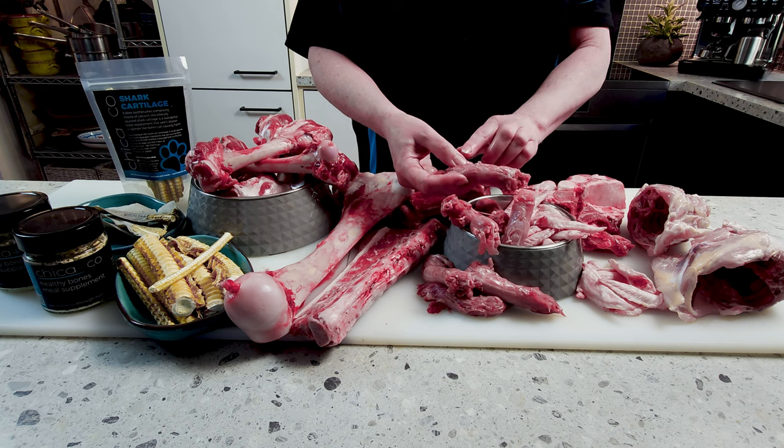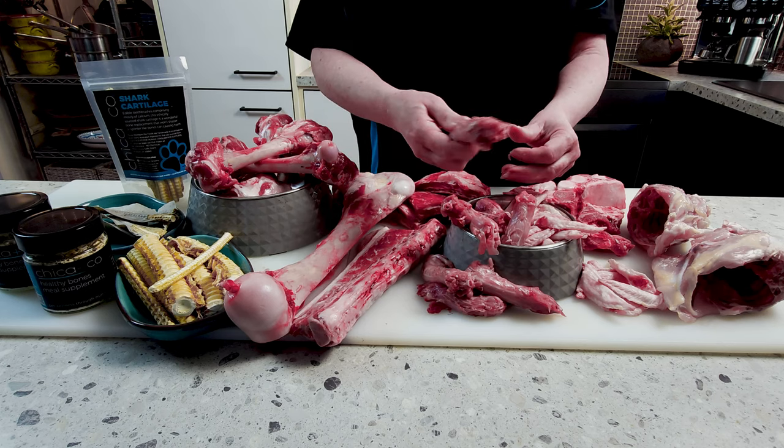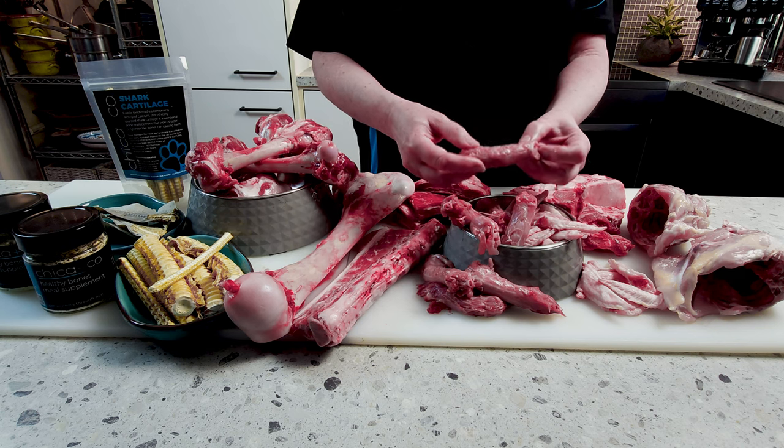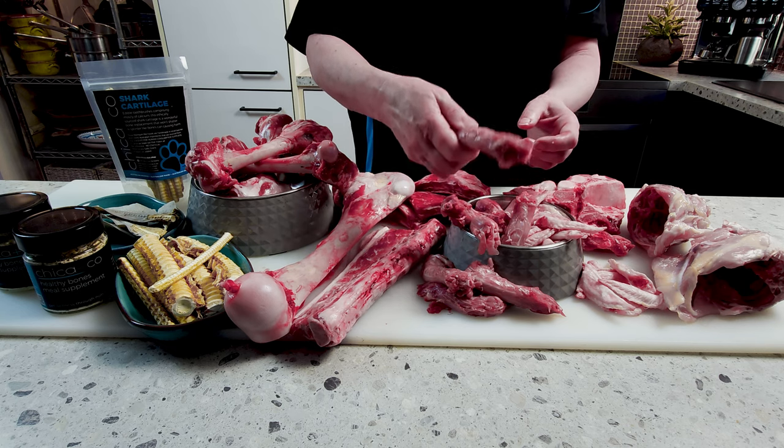If you have a dog that is a swallower — that gulps things whole — don't panic. The best way is to teach them how to actually enjoy their bones. Sorry French Bulldog owners, I know you're saying 'I've got a Frenchie and he swallows everything whole.' I don't understand why Frenchies have so much problem with this, but give this a go anyway — you might have success. What I like to do is hold on to the end of the bone like a little handle. If you're grossed out by raw meat, grab some paper towel and hold on to the end.